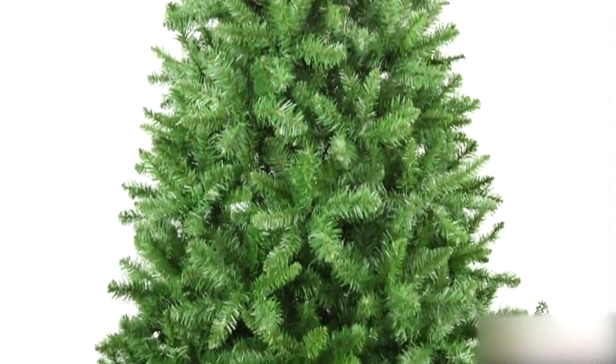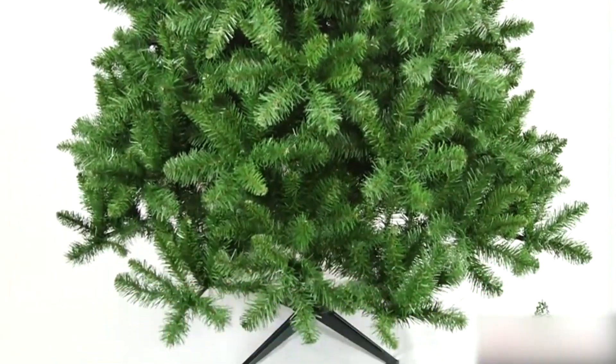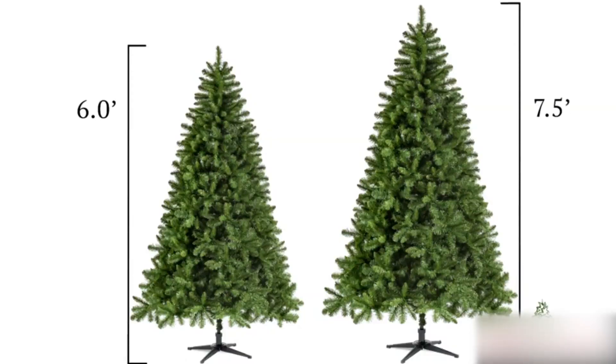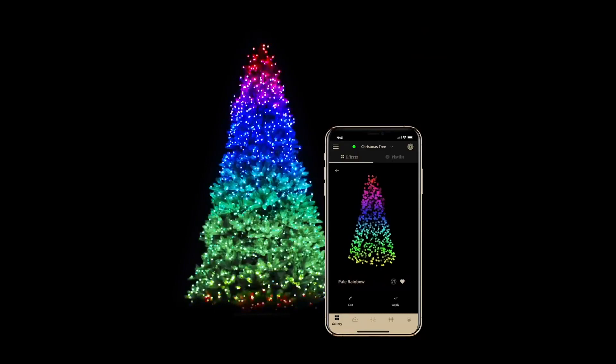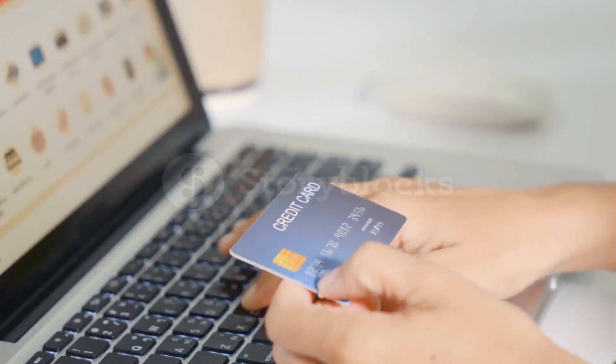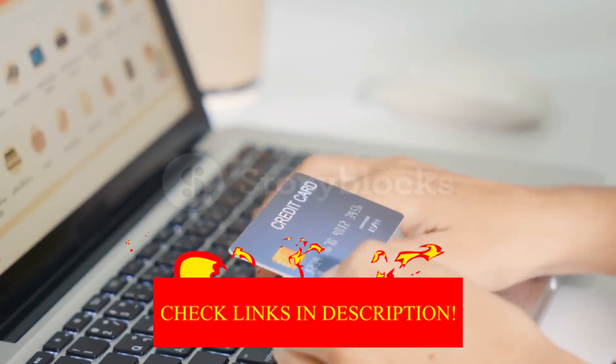Hey guys! In today's video, I'll be reviewing the top 10 best artificial Christmas trees. I made this list based on my personal opinion, and I tried to rank them based on their quality, durability, customer reviews, and more. If you want to know about the best pricing and more information, you can check the description links below.